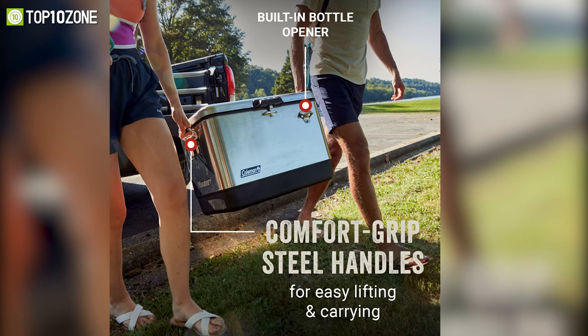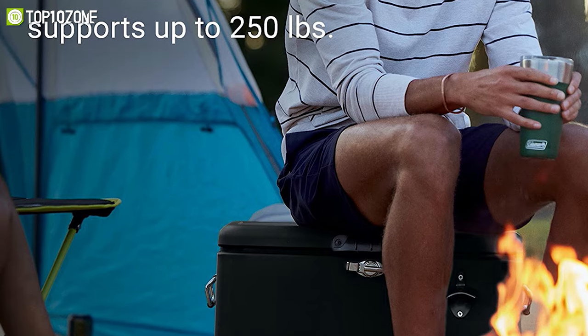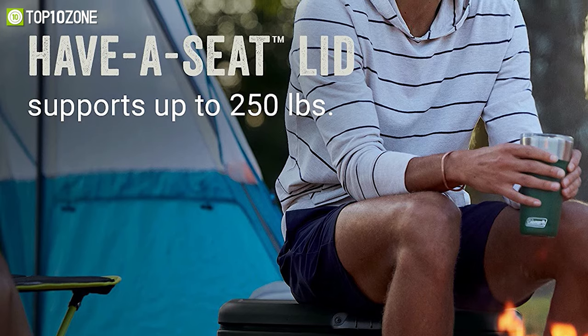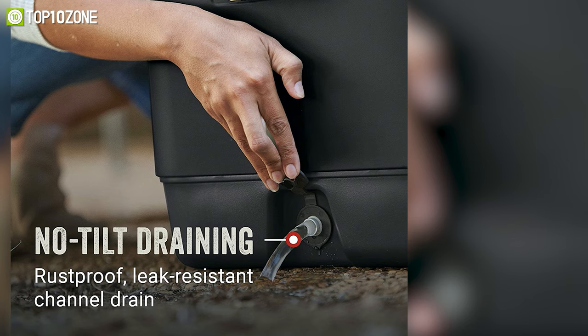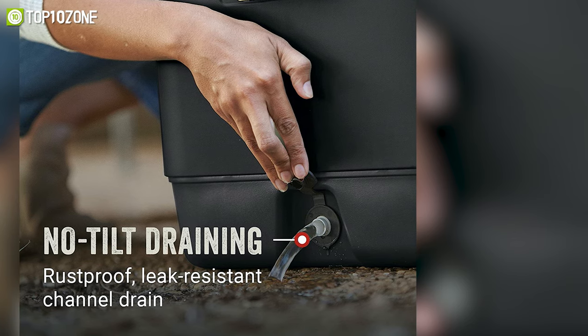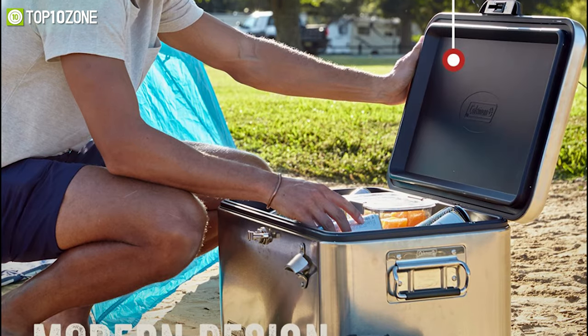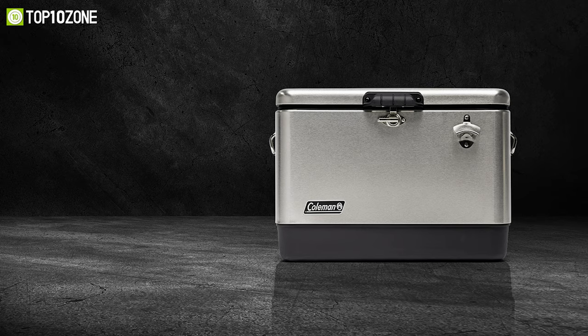Furthermore, its comfort-grip handles make it easier to carry, while the lid can also be used as a seat that supports up to 250 pounds of weight. When the fun is winding down, its rust-proof and leak-resistant channel drain offers no-tilt draining for quick cleanup. So if you are looking for an expertly crafted cooler that will last for years, the Coleman Reunion is the one for you.